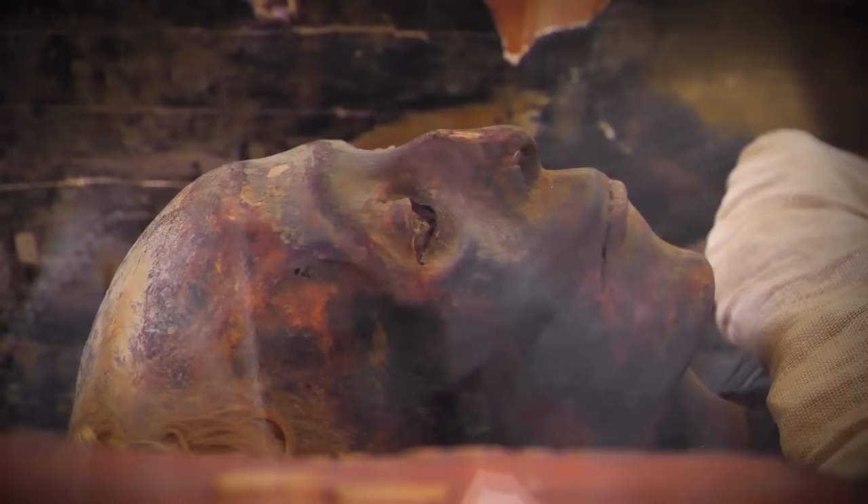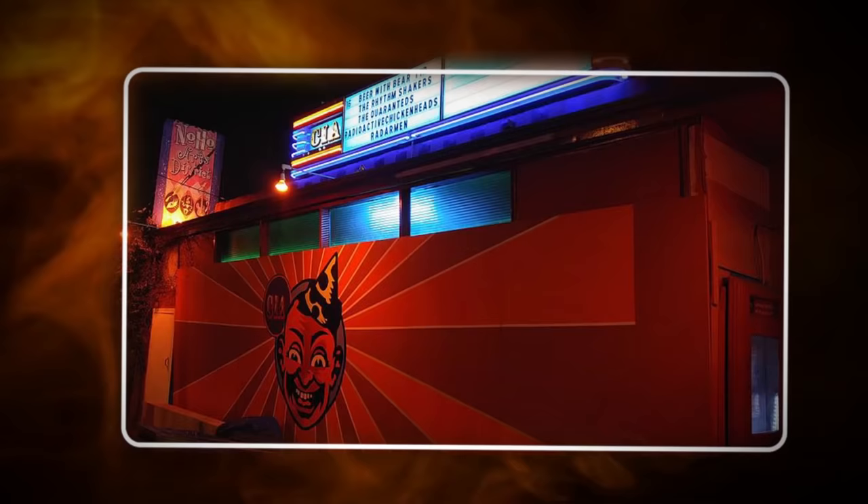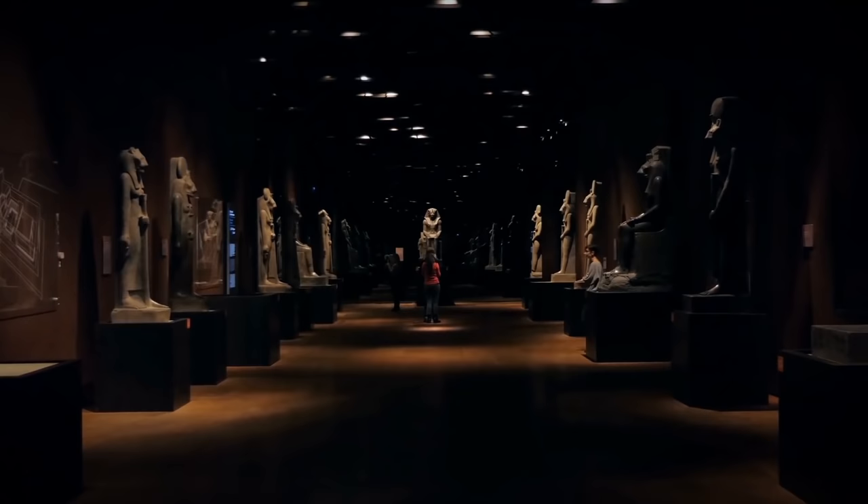Number 10: Mummified Clown. Mummies are popular exhibits in museums around the world, but there is one kept at the California Institute of Abnormal Arts that's unlike any you'll have ever seen before. Rather than being an ancient Egyptian pharaoh or an Incan priest, this one is the mummified remains of a clown.